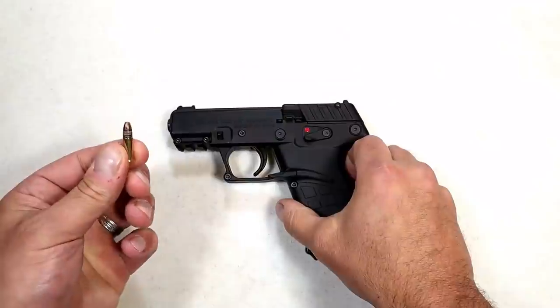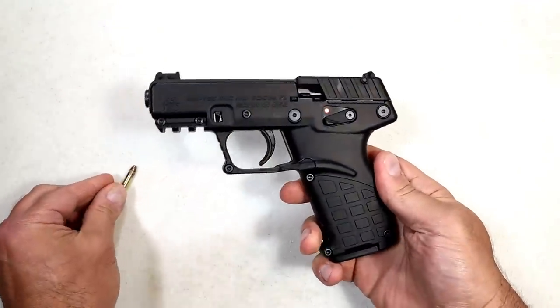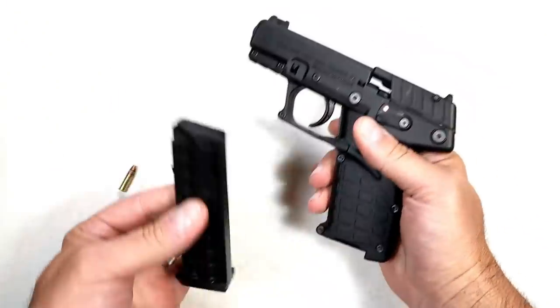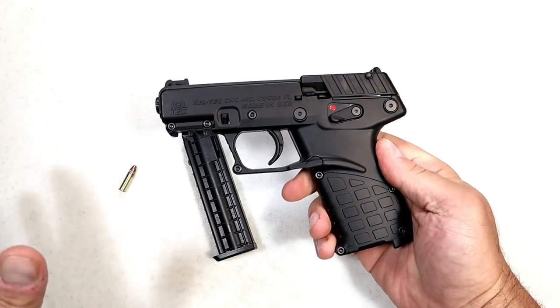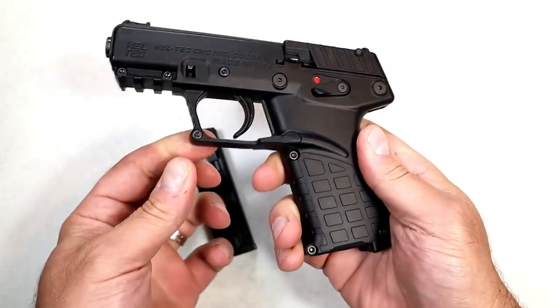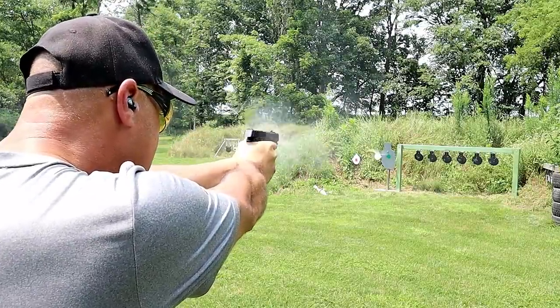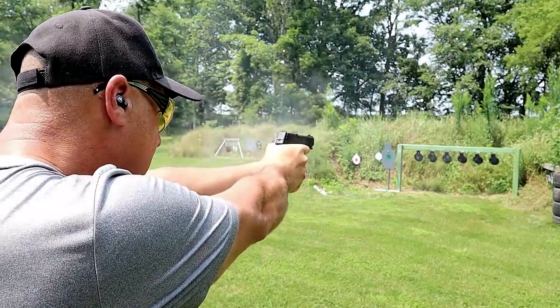It's your choice. The .22 Long Rifle — 40 grain bullet — and the gun I'm showing is a Kel-Tec P17. Ambidextrous controls, 16-round mags, it's a light recoil shooting round. The slide is light, the trigger is light — right around three and a half pounds. It's an easy way to stay on target.